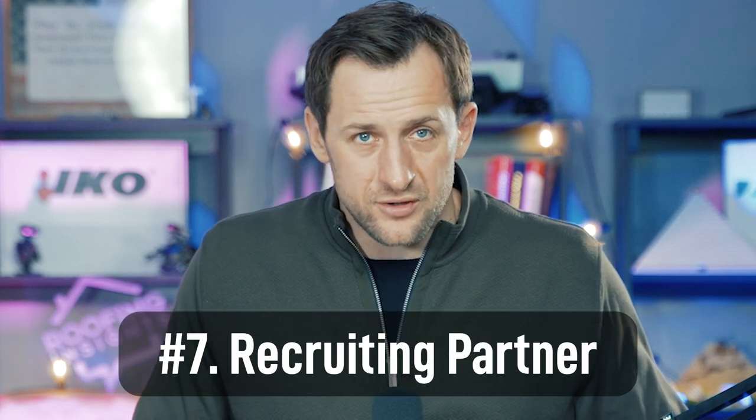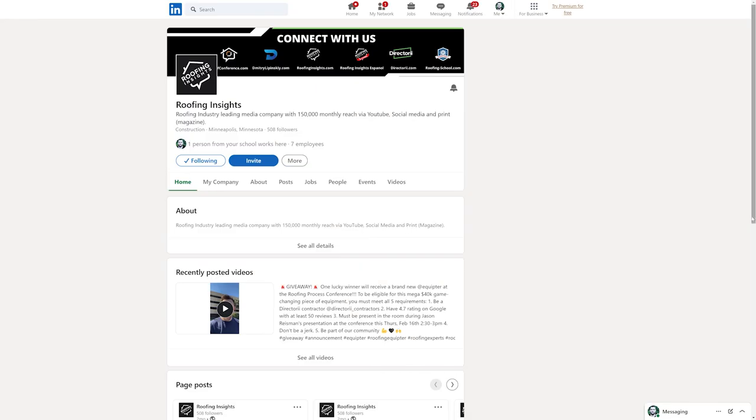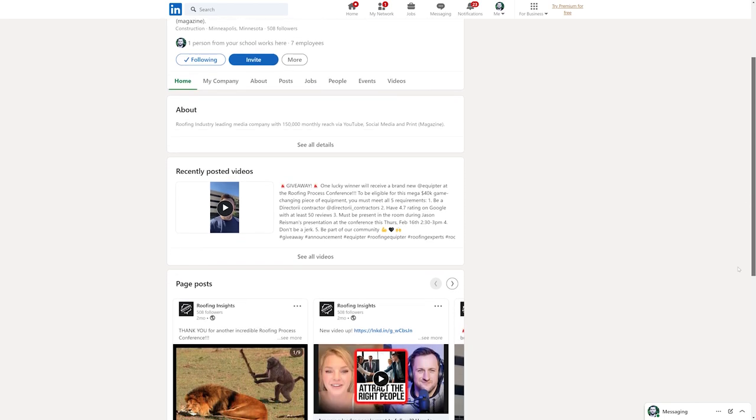Number seven: these days you have to have a recruiting partner. For me it's LinkedIn. Back in the day we used Indeed and ZipRecruiter, but you need one go-to place where you're going to find people — for your office, salespeople. You should rely on referrals too — people who already work for you should bring more people, since sales guys talk and office people talk. If you have a good work environment, people will refer others. But you still need a platform. If I need to post an ad today, where is that ad going? There are 100 different options. For me it's LinkedIn, but for you it could be Indeed. You still have to have an account and a professional portfolio there. It could be Glassdoor — whatever it is, do the research and find something for your recruiting needs.